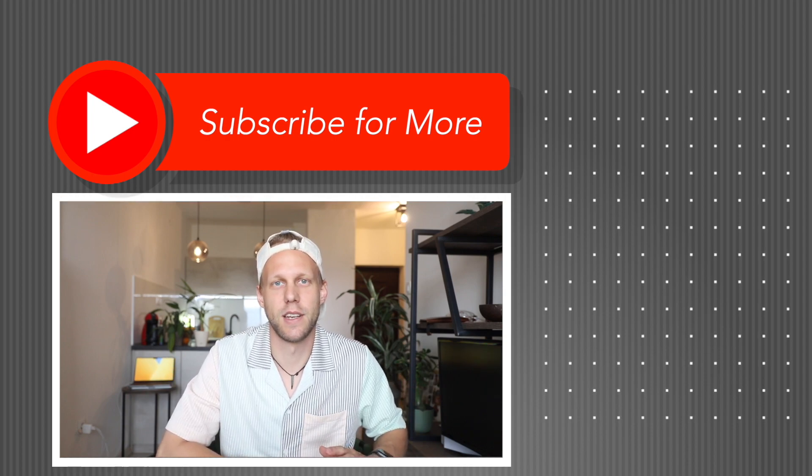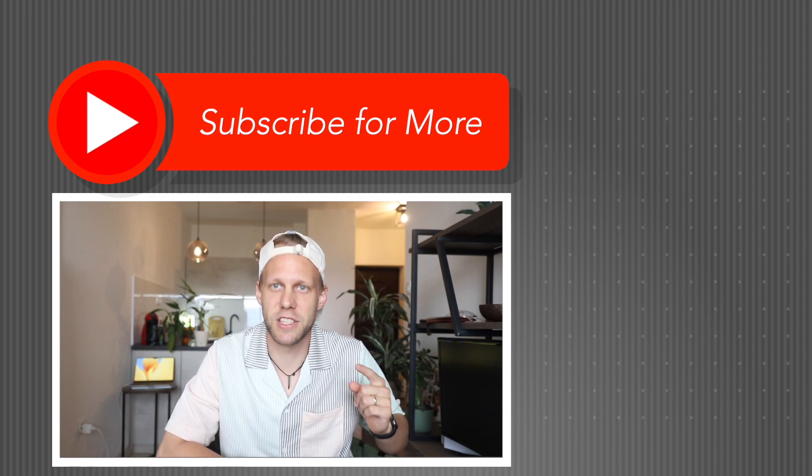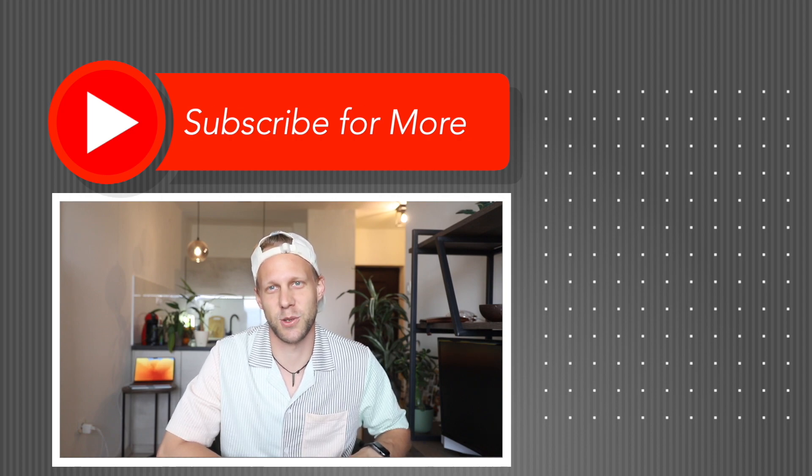I hope you liked this video and learned something new about these very common apps. Maybe you have another popular app I didn't mention — share it with me in the comments below and I'll be happy to discuss it. New tips are coming to the channel every Monday, so see you there.